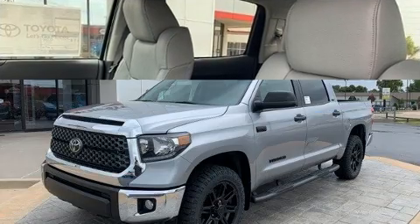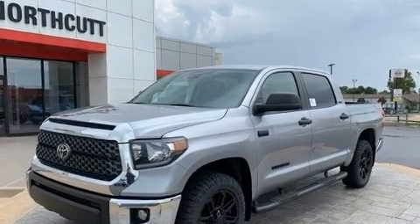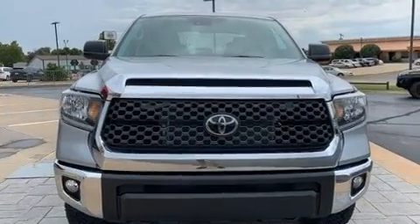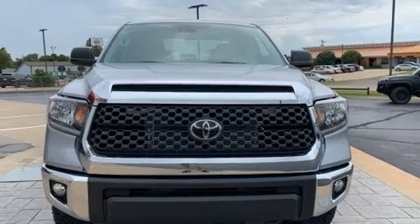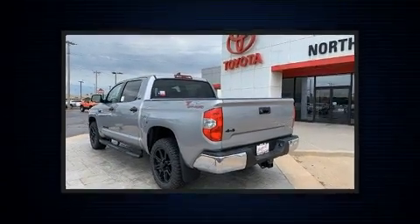Toyota ensures the safety and security of its passengers with equipment such as dual front impact airbags, front side impact airbags, traction control, brake assist, a security system, and 4-wheel disc brakes with AVS.